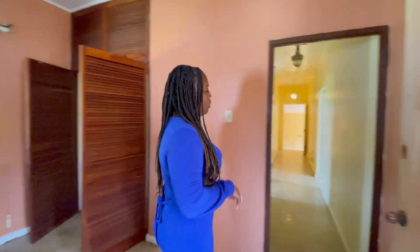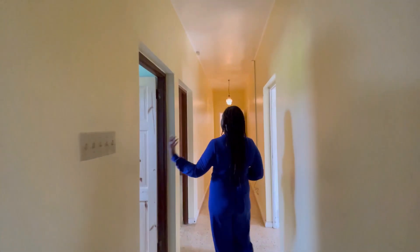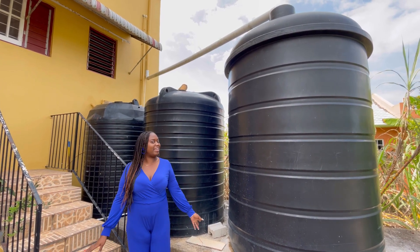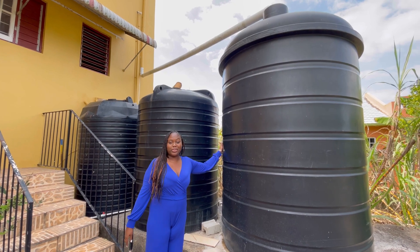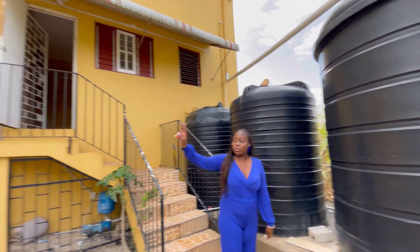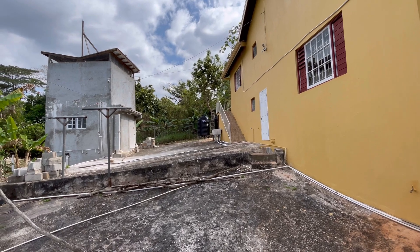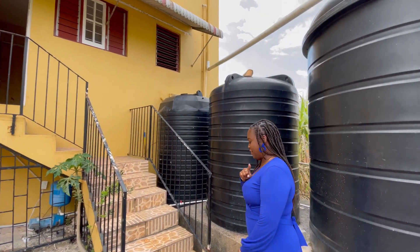Here's one of the bathrooms. If you know anything about Mandeville or Manchester, you know that sometimes water can be scarce because it's up on the hill. Here we have adequate water storage — one, two, three tanks, plus two additional black tanks across there, and an air tank up top. You can't run out of water at all, and water is life.